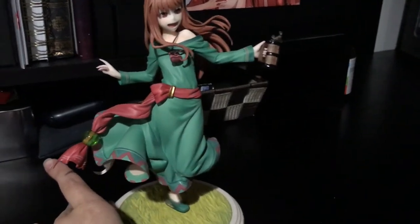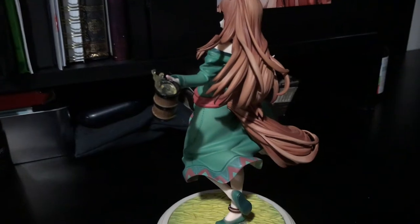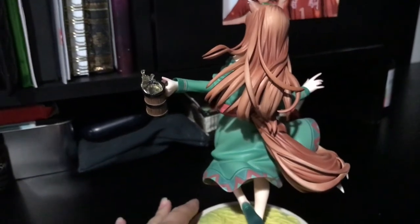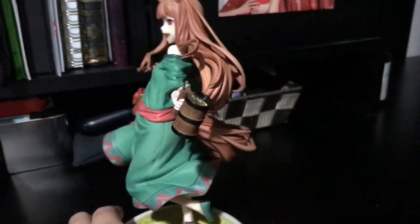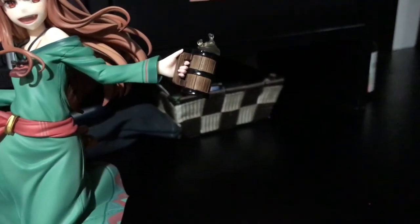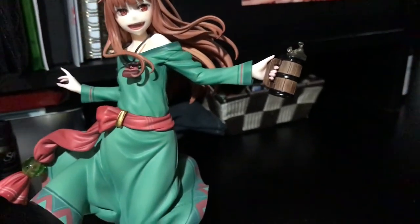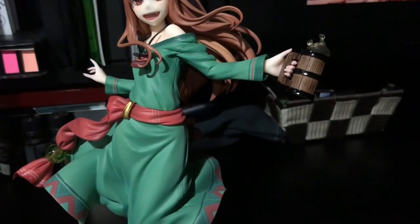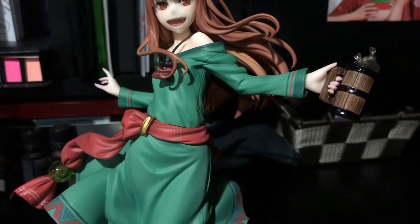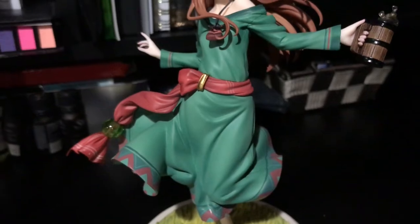The way they did the beer in the cup is so cool — the way it spills and splashes up, it looks awesome with the clear plastic. And then the shine on the mug and just the details on the wooden mug. All of that looks so good. You can even see the details on the stitching on the side of her dress, which I think is an amazing little detail.